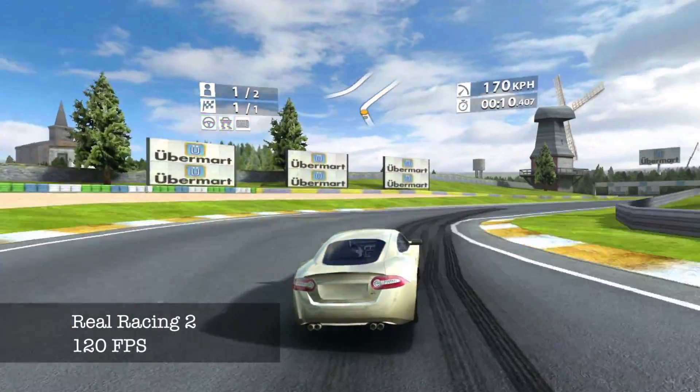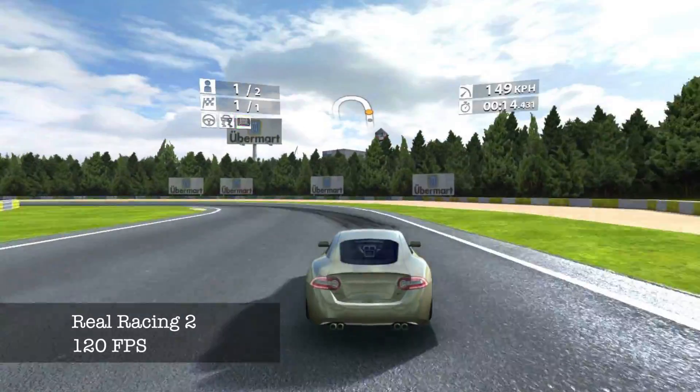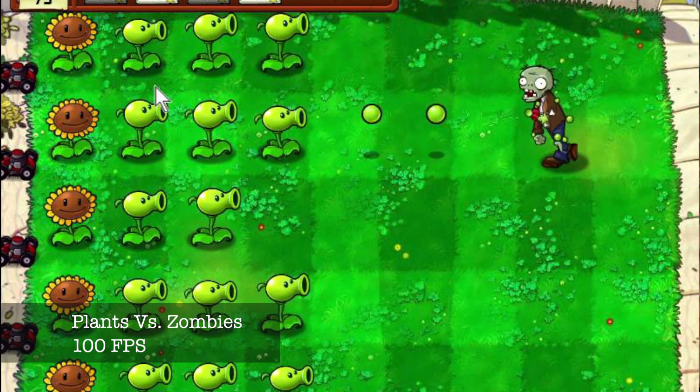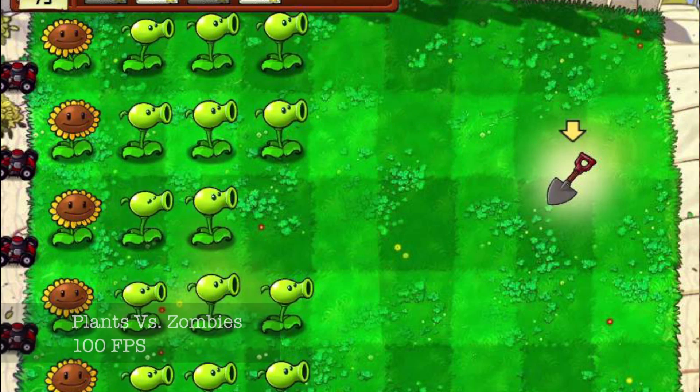The next benchmark was Real Racing 2, and that got 120 FPS with a minimum frame rate of 80 FPS. In Plants vs Zombies, it got 100 frames per second all the way across the board, and the ever-so-popular Minecraft.